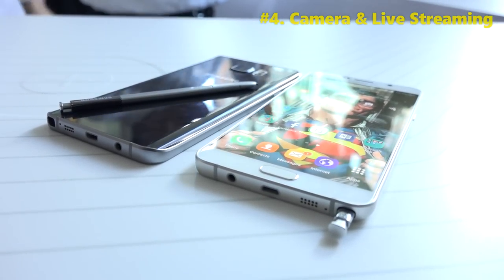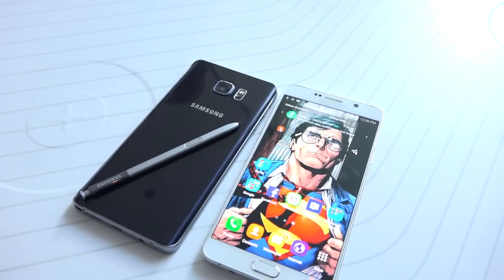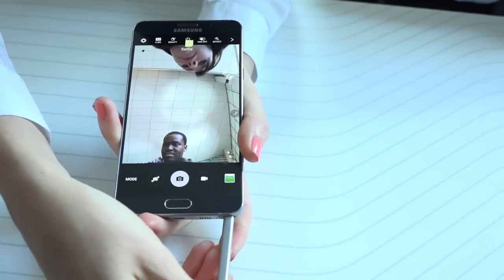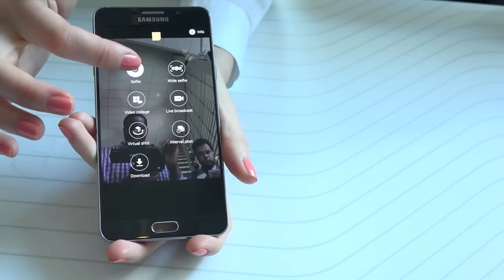The fourth feature is the camera. The Note 5 has VDIS and OIS along with the same 16 megapixel shooter, which means it should give you better recording quality and less shaky video. That's something very nice. The camera also has a new live streaming mode.